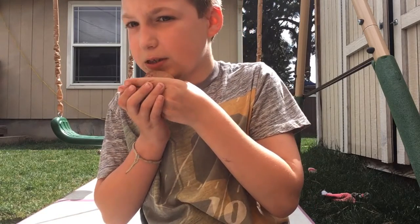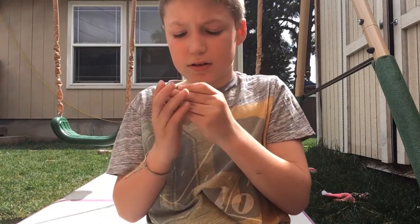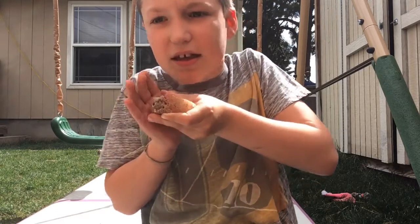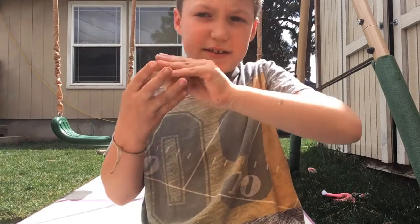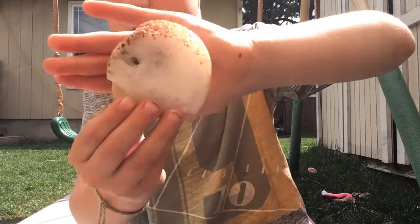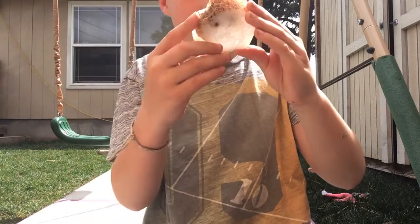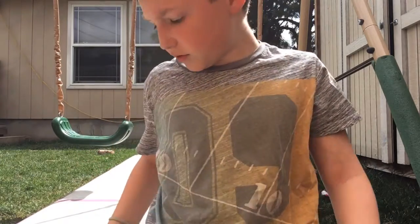And now for the last one. I'm going to give you kind of a sneak peek — you can kind of see it. That's all I'm going to show. This is my favorite rock. It's a bunch of quartz or like crystals smushed together. It's really cool.